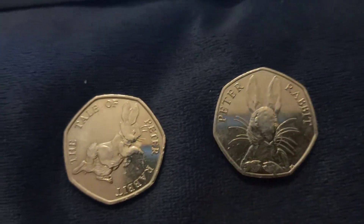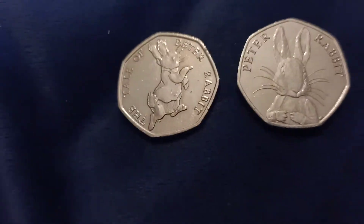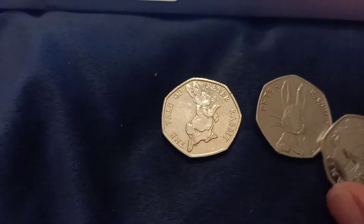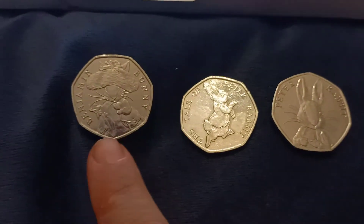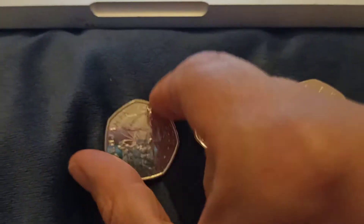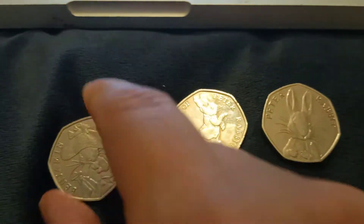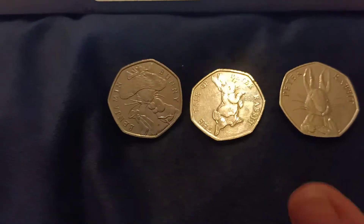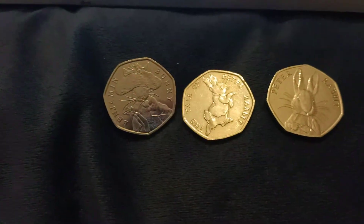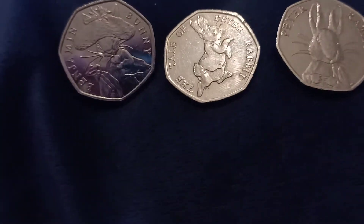Everyone wants them in their change, and this is the 2017 one — really nice as well. I also got, oh look — Benjamin Rabbit! This one is a 2017. Imagine that — this one is worth more than these two put together. Really nice coin.